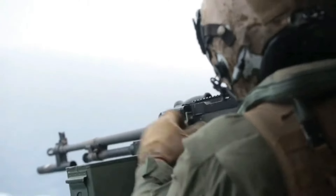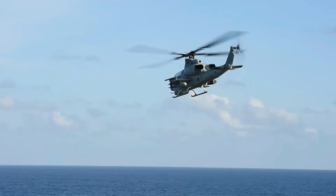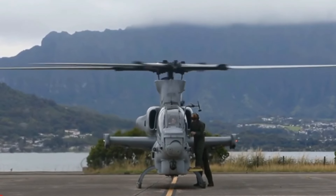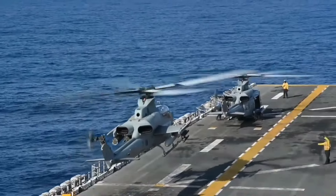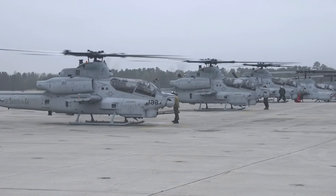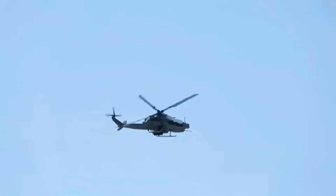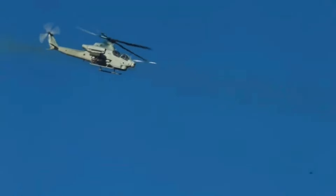To maintain its edge on the battlefield, the AH-1Z Viper undergoes continuous upgrades and improvements. These include advancements in avionics, weapons systems, and survivability enhancements. The integration of the latest technologies ensures that the Viper remains at the forefront of attack helicopter capabilities, ready to face evolving threats. Ongoing modernization efforts reflect the commitment to keeping the Viper a critical asset in the U.S. Marine Corps' arsenal.